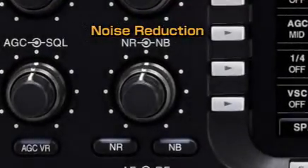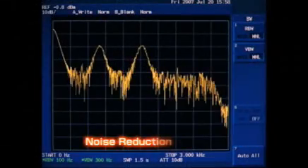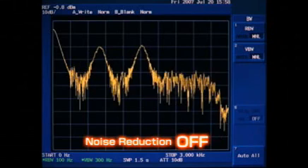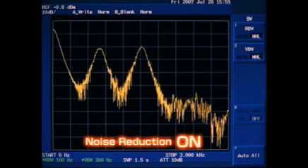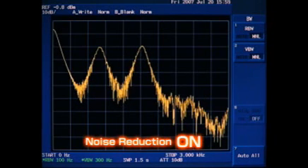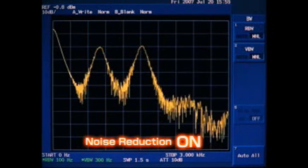The noise reduction function utilizes the amazingly high processing speed of the 32-bit floating point DSP unit for calculating complicated high-level algorithms to distinguish signal components from noise instantly. The noise reduction level is adjustable with the noise reduction knob.